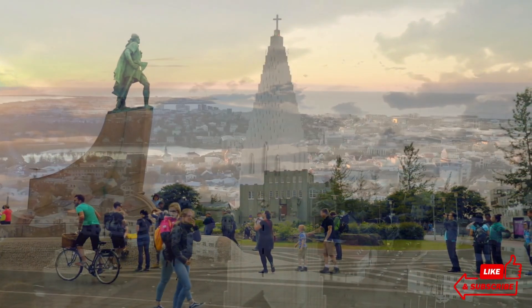Closer to the city, the Blue Lagoon offers a chance to relax in milky-blue geothermal waters, surrounded by a rugged lava field. The lagoon's warm, mineral-rich waters are renowned for their healing properties, providing a perfect way to unwind after a day of exploration.